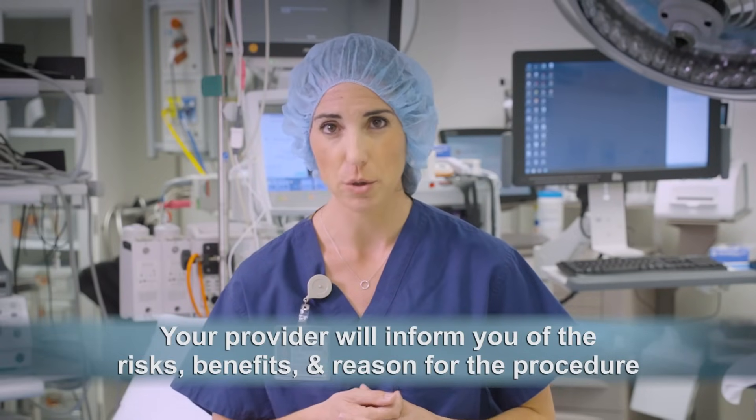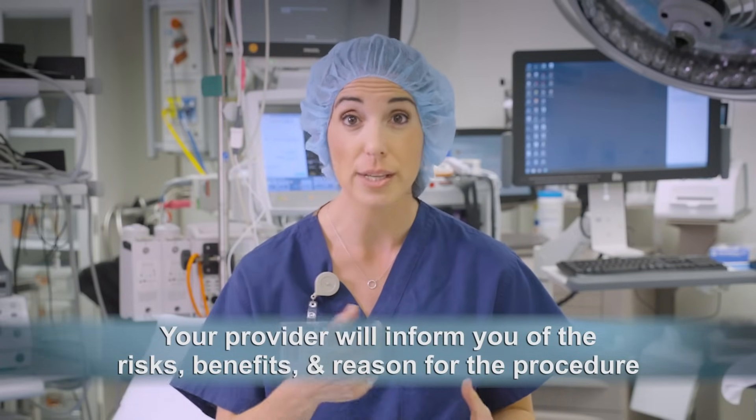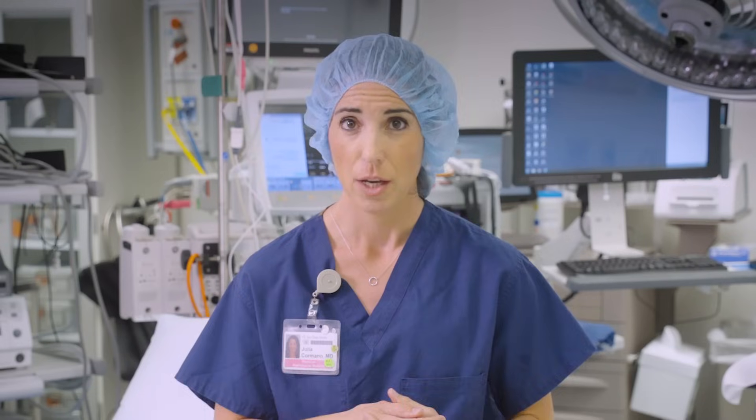Your provider will fully inform you of the risks, benefits, and reason for your caesarean section. You will meet the anesthesiologist who will be caring for you during your procedure. Most caesarean sections will be performed with regional anesthesia, meaning that you will be awake but given an injection into your back, also called a block, that prevents you from feeling pain during the surgery.